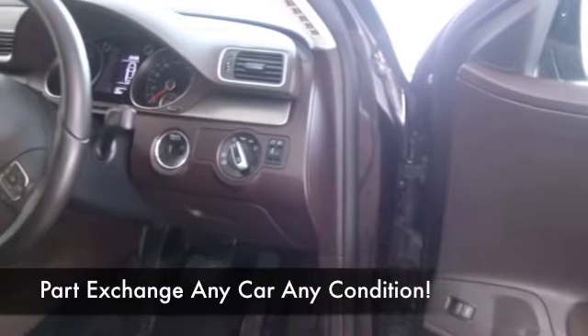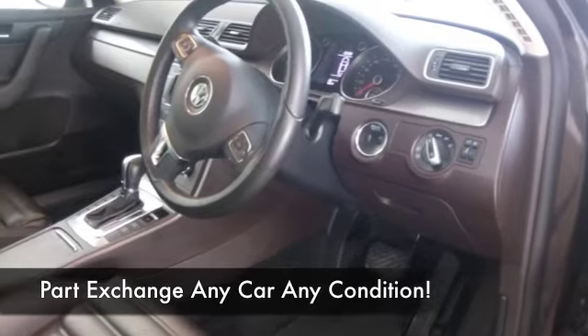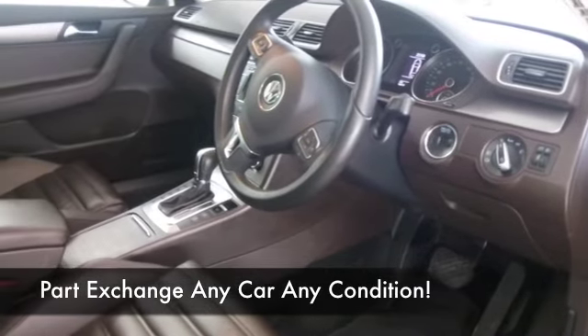All leather, heated seats, Bluetooth, DAB, sat nav. So what more can I say — this is one very desirable car.